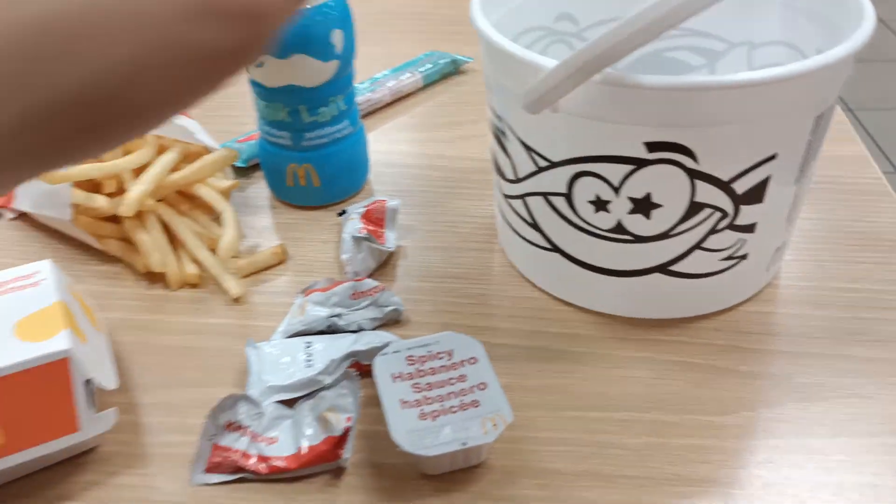It's time to chow. The nuggets are crispy. I kind of like this spicy habanero sauce — it's definitely spicy with some chives, I think. And of course, it's the world famous fries. You guys already know how those taste.